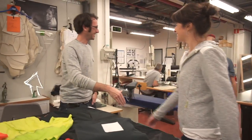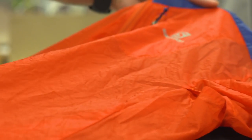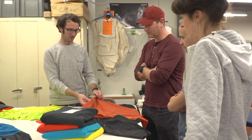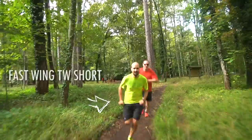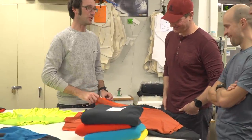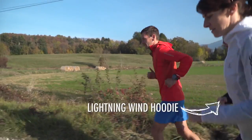The first thing you need to know is that having the right gear, even the right clothes, will make you perform better. At Salomon, we go for really lightweight technical clothes — touch this, it's incredibly light, so it will dry fast. All these clothes have been designed to move with you when you're running, and we apply a treatment that will make them not smell as bad as a regular t-shirt.